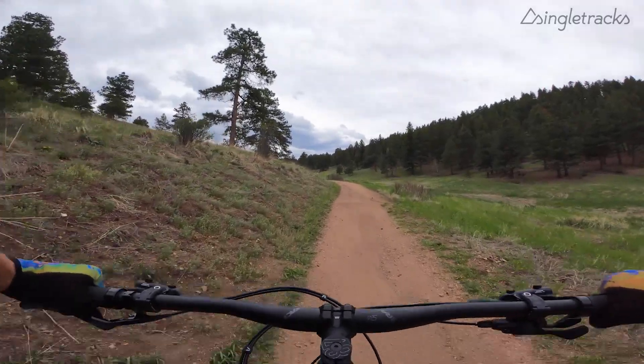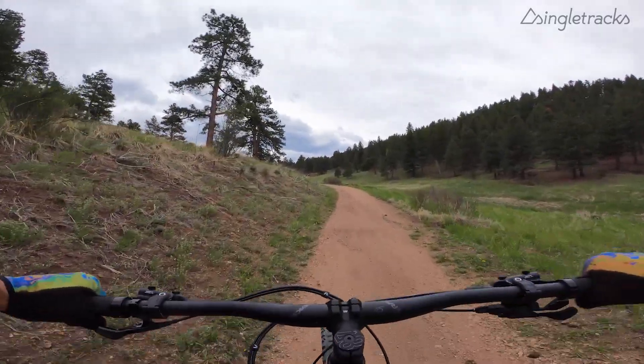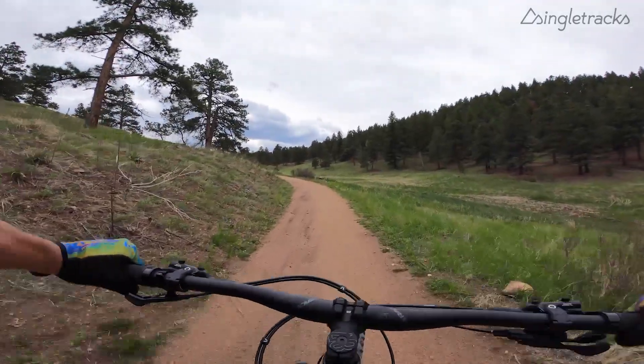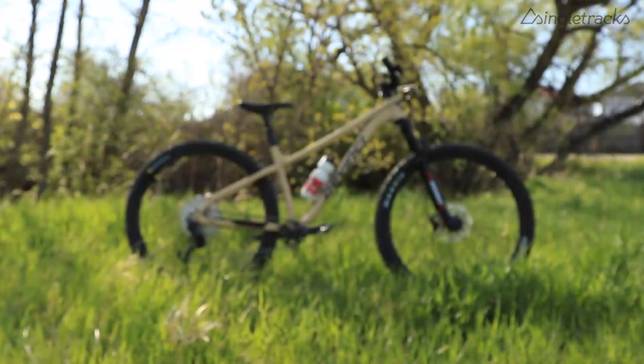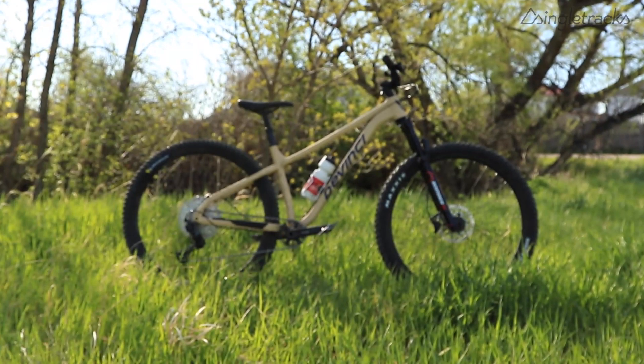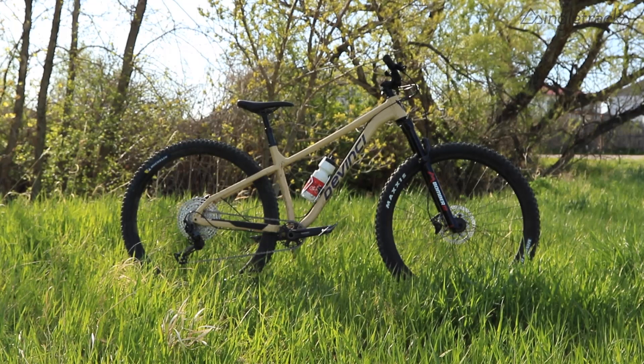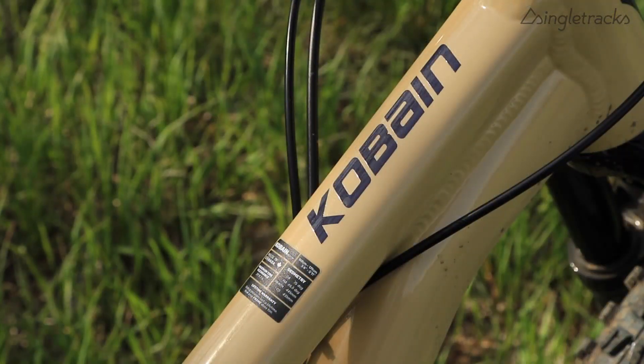Hey folks, Matt here from Singletracks, and today we're out on the trail with another bike review. This time we have the all-new DaVinci Cobain. It's brand new for 2021 — the previous model got a little stale and the brand decided it's time for an update, so for 2021 we have all new modern geometry.